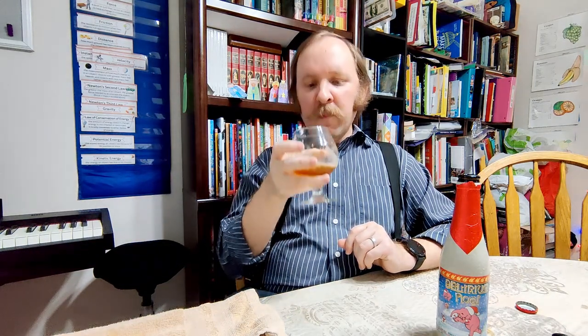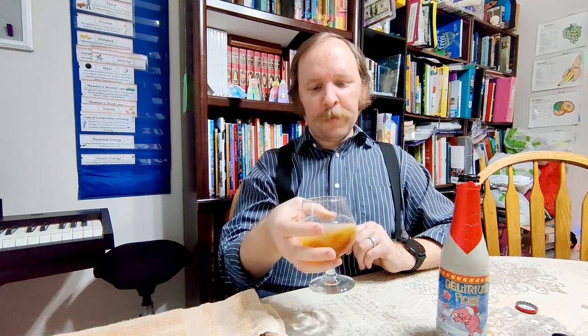And now I'm feeling the alcohol on the breath — that's a warmer. That 10% is definitely there. Yeah, there was a lot going on there. It's tasty.